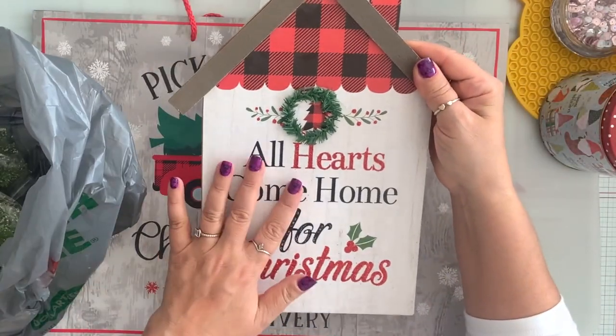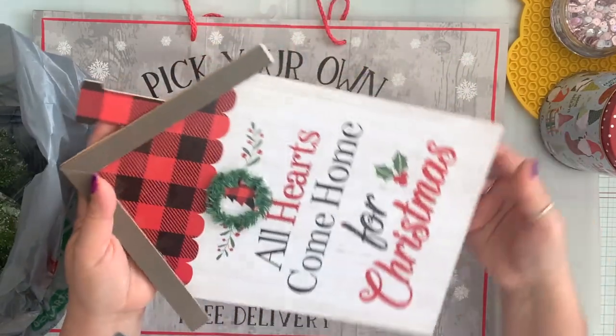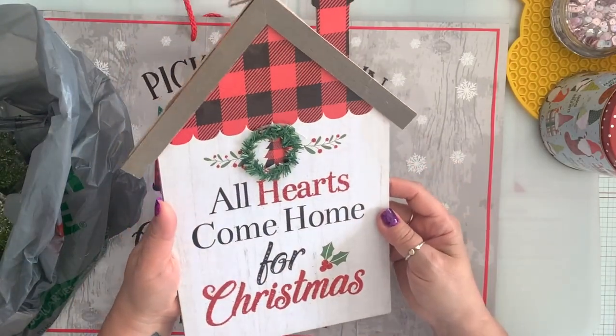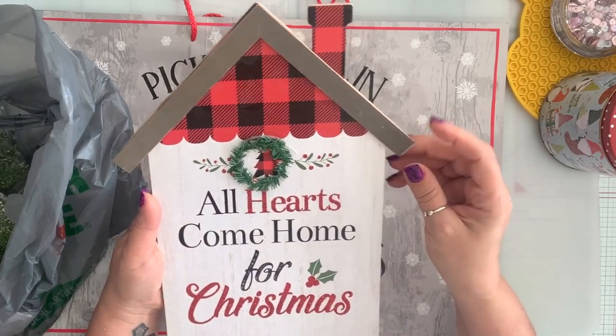The only sign I got is this 'All Hearts Come Home for Christmas.' It's a house — it's so cute on its own. I probably will do some stuff on it if I have time. Some of them were pretty bad quality though, so you have to look through them carefully.